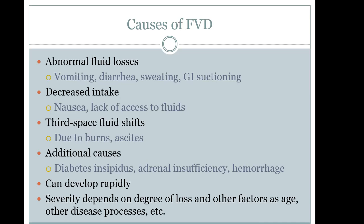Fluid volume deficit occurs in patients who are vomiting, have diarrhea, are sweating, or when a nurse is aggressive with GI suctioning. Patients with nausea may not feel like taking in fluids, leading to decreased intake. Also consider lack of access to fluids — the homeless population and elderly patients may have financial concerns or limited access to quality fluids.